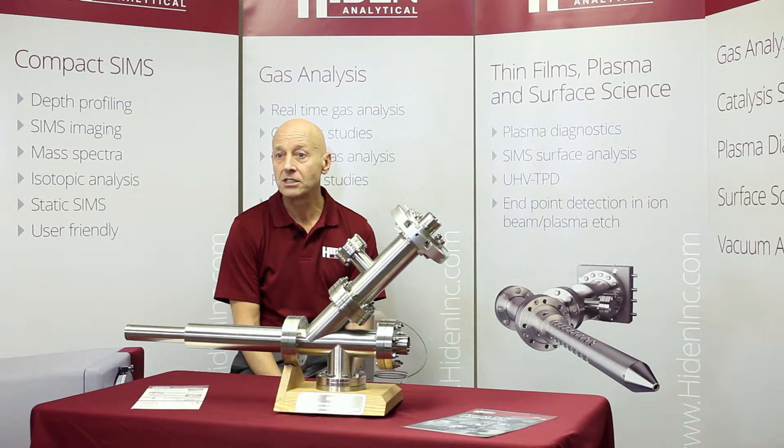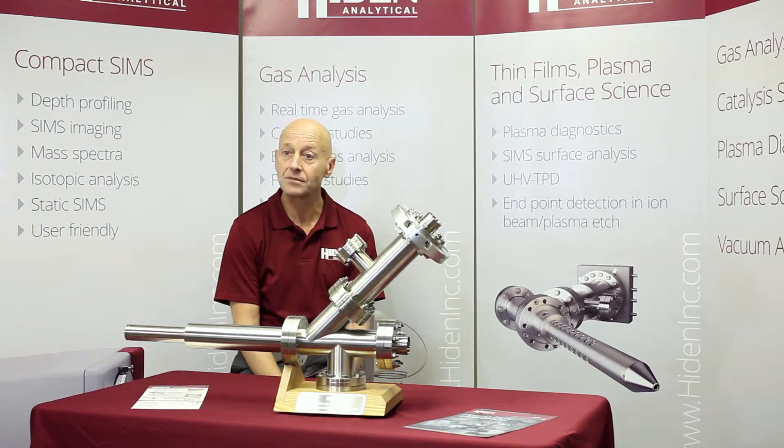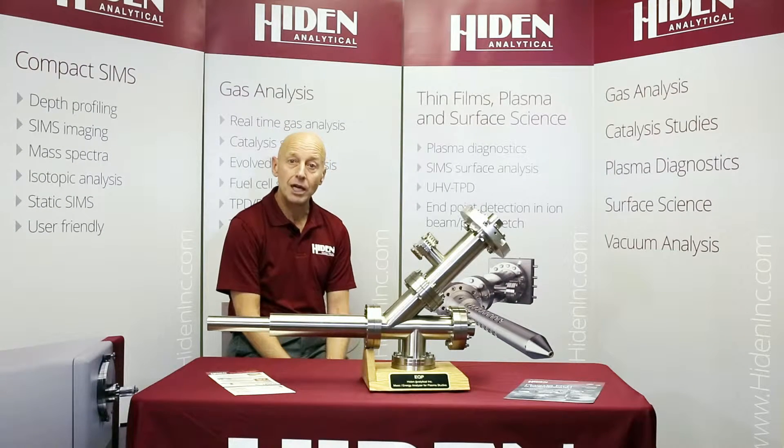Critical to the successful implementation of the chosen plasma technique is a knowledge of the fundamental plasma characteristics, coupled with an ability to diagnose the process in real-time. To address these requirements, we have developed a range of products that provide a detailed understanding of the reaction kinetics of plasma ions and neutrals and the part they play in the development of advanced surface engineering processes,